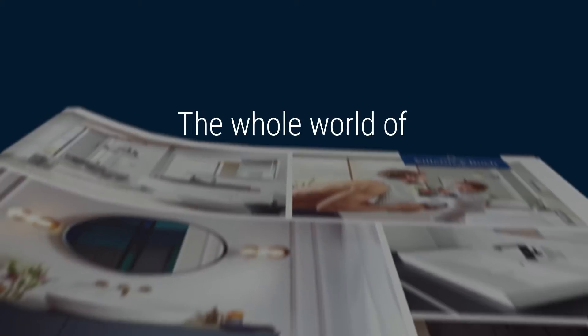The whole world of Villeroy & Boch — now in an app. Now you have all the information you need on Villeroy & Boch bathrooms at your fingertips.